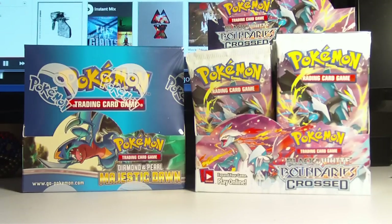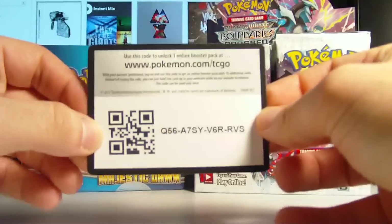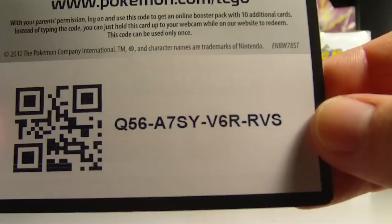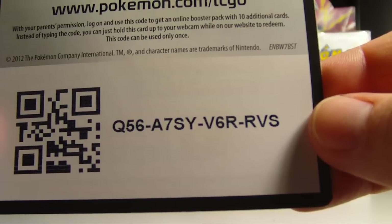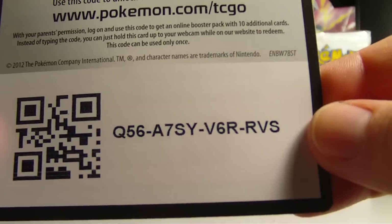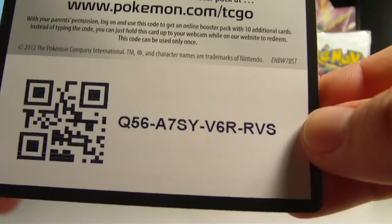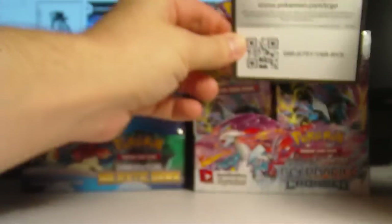So here is the code card for today. Q5X, A7SY, V6R, RVS. Enter this code into PTCGO and hope that you're the first. I'll put that right over here.